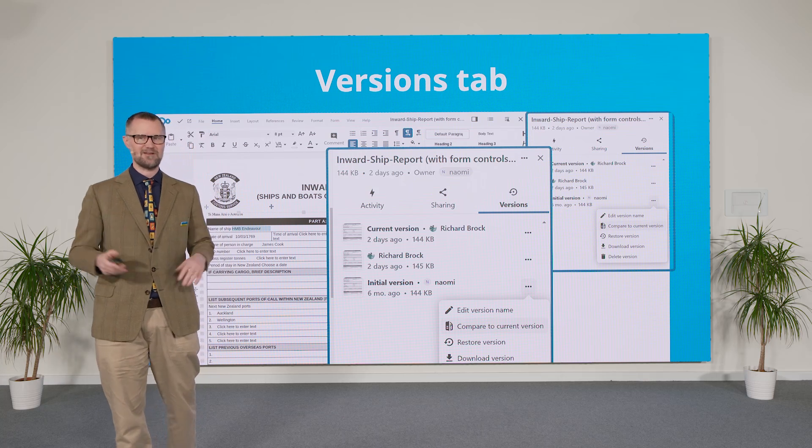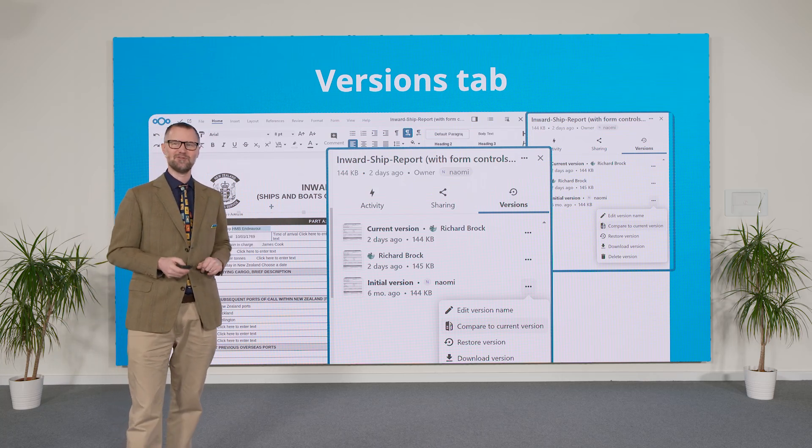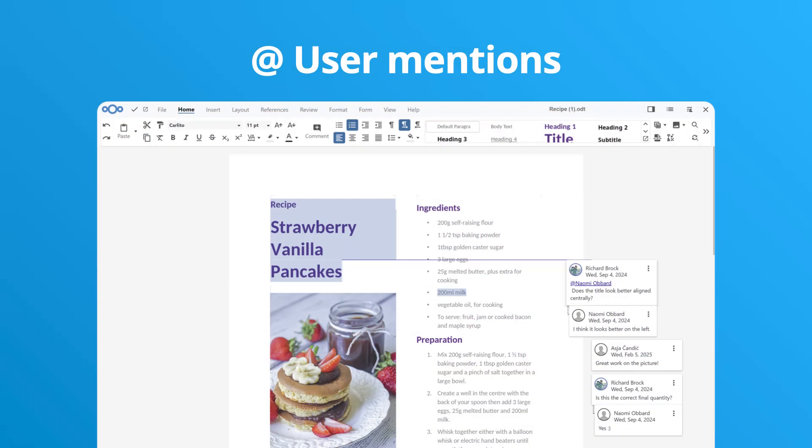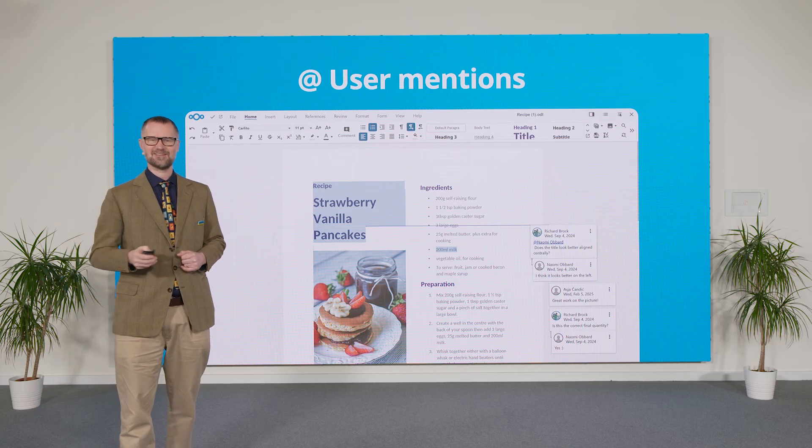Tagging the version is a great feature so that it's clear where the innovation happened and whose name it was on it. And then you can, of course, compare it inline to those older versions and see where things changed. And, of course, you can start adding comments and tagging users — a new feature in Hub 10 in the comments — so you can tag people to notify about that.